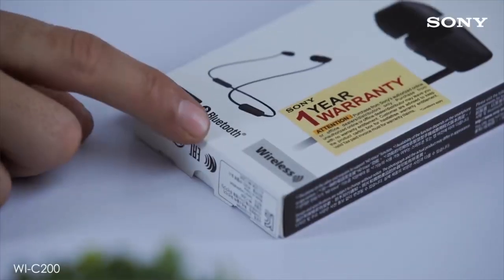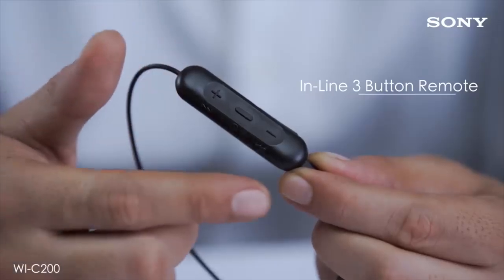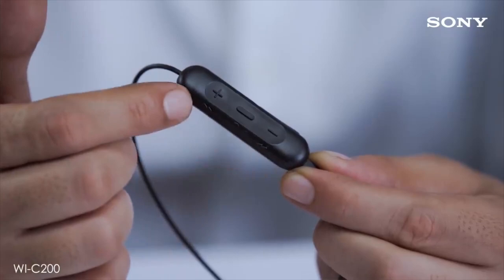So guys, that's all for the top 6 best neckband earphones. The links to all products are given in the description, updated for the best prices. Subscribe to our channel for more videos. We'll see you in the next video — take care!